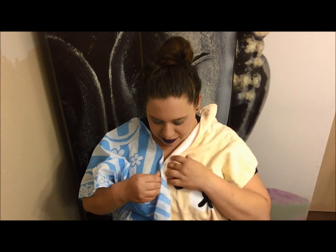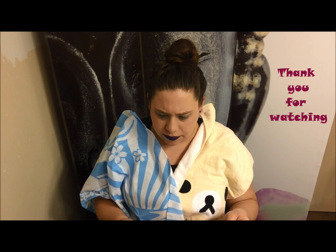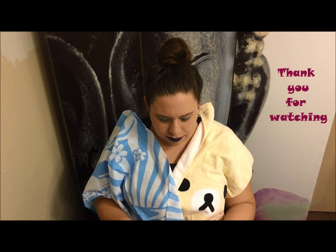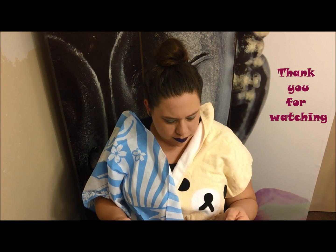Everything else is pretty much self-explanatory. This is like a little outfit — I'm done, I'm ready for the world, let's go! This guy is so cute — he's a lemon fish and he's got a little bell on him. Everybody have a great week and see you next time. Bye!